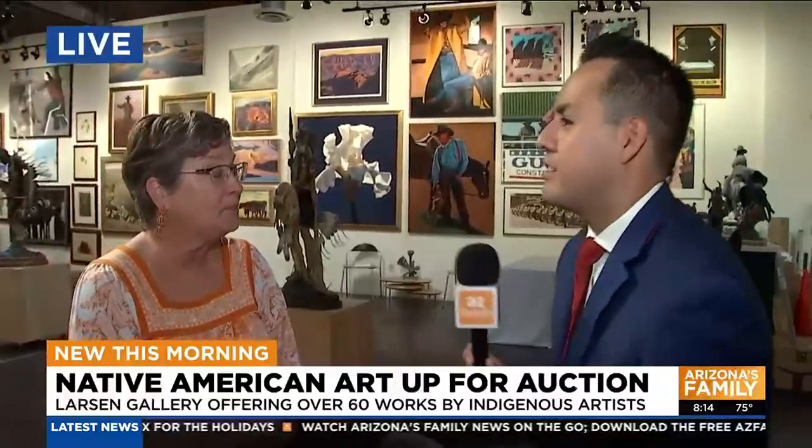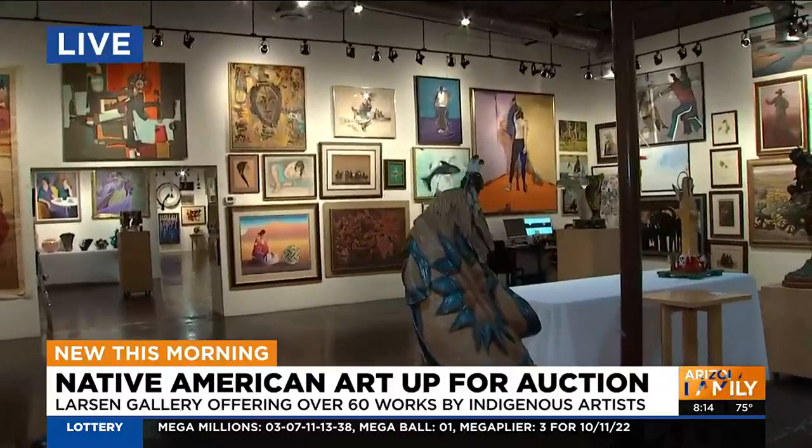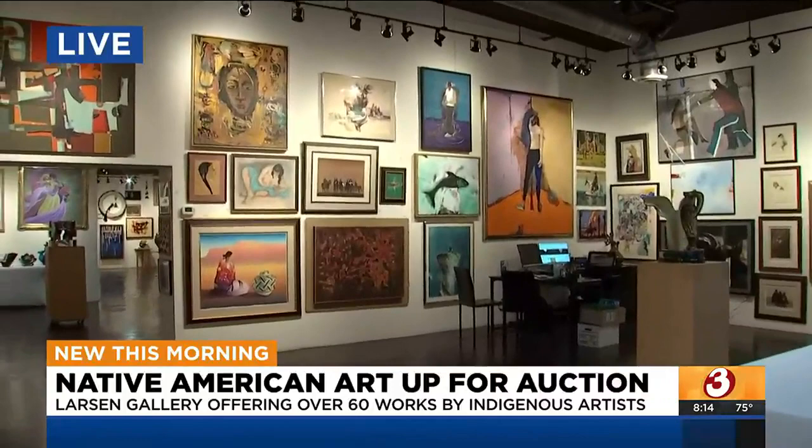One of my favorites is R.C. Gorman — he's a Navajo artist, and we have a couple of things from him, a print and also one of his actual drawings. We have two of R.C. Gorman's. We have 28 works of Fritz Scholder, who is a major artist. We have a Tony Abeda and a T.C. Cannon. So we have a real variety of Native American works in the auction.